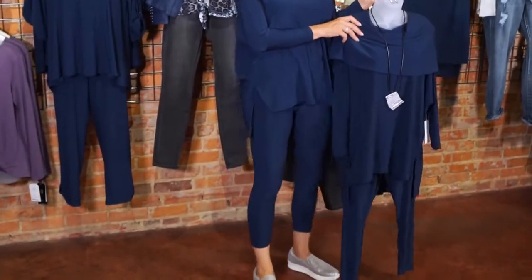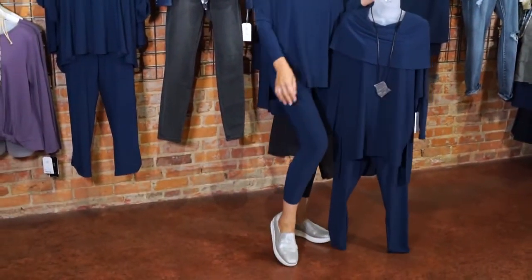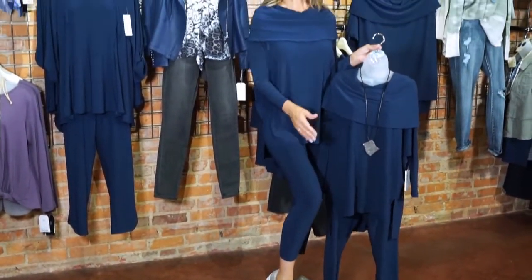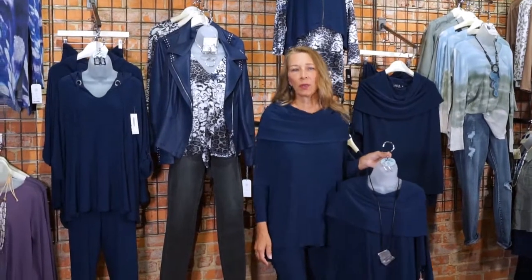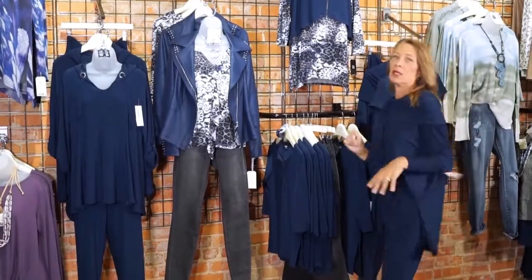I would definitely do a high boot with this look going into cooler weather. Right now, here in North Carolina, this works all the way through almost December. It's fun to be able to wear a closed toe throughout the season instead of jumping straight to boots.